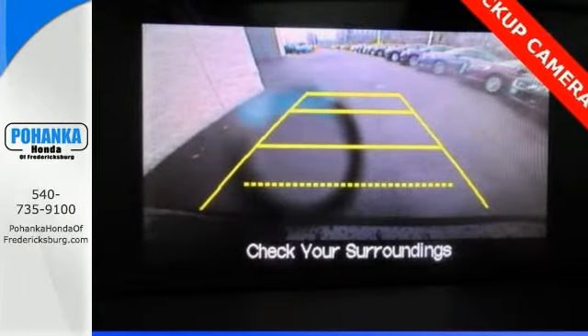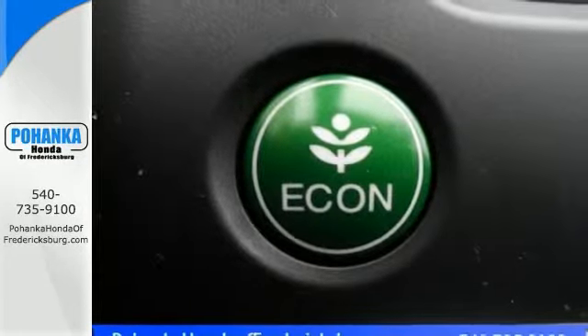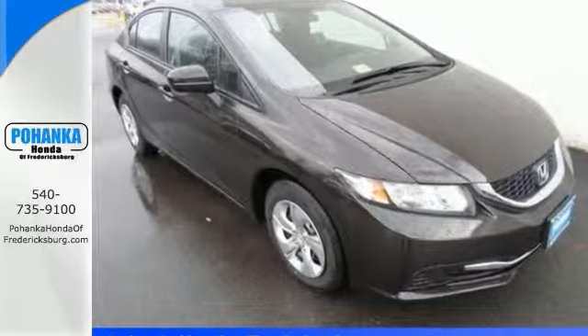It has some very fine features which include a 160-watt CD audio system, remote keyless entry, speed-sensitive steering, and so much more. Come on out and see this Honda Civic today.